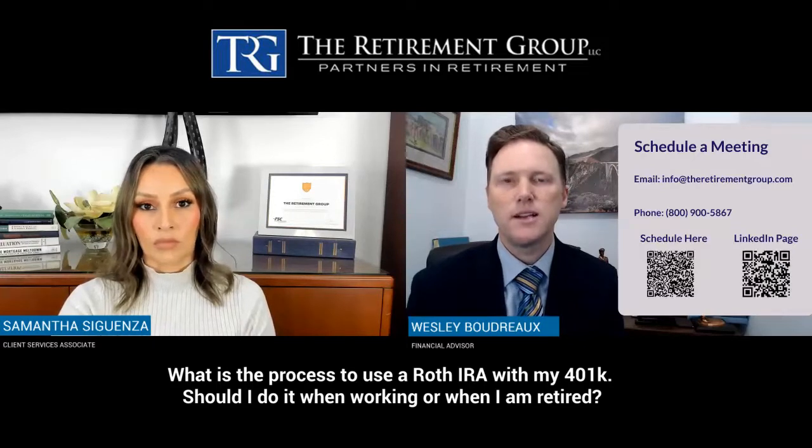But with a Roth 401k you get a tax savings later — that money grows tax-free. Let's assume it doubles over time to twenty thousand dollars; that ten thousand in growth is tax-free. That's where your tax saving comes on the tail end versus right now. I would argue tax brackets are pretty low right now, so it may be more beneficial to do that. Give us a call and we can run through it — you may want to do half pre-tax, half Roth.